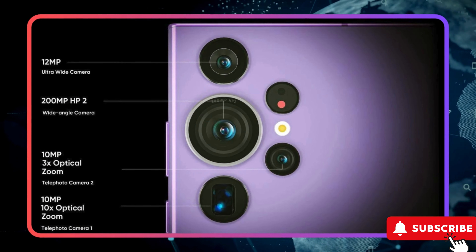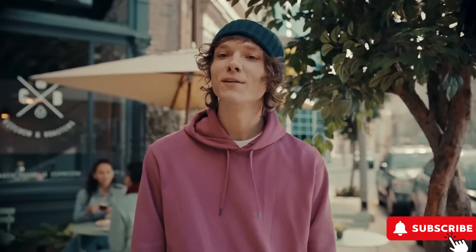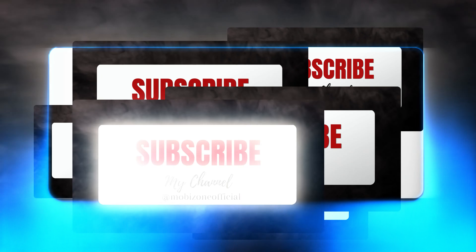If you want to stay updated on the latest tech news and industry trends, hit that subscribe button, give us a thumbs up, and ring the notification bell for conversation about the next big thing in the tech world. Thanks for watching. Take care.